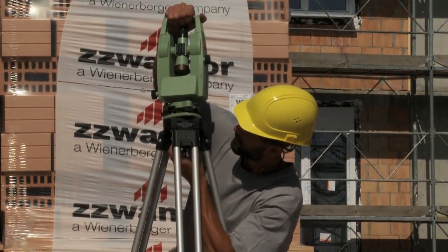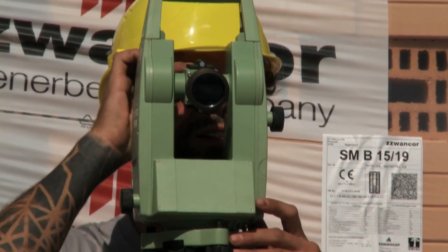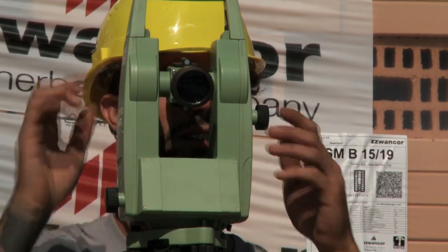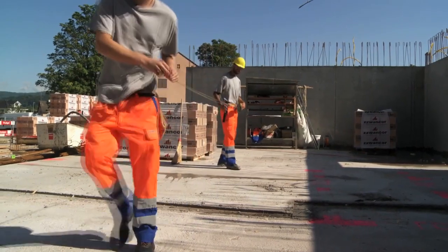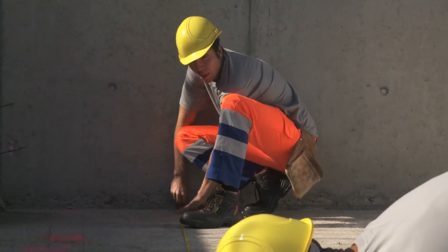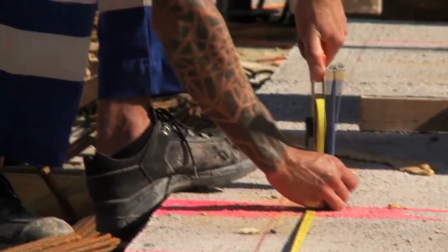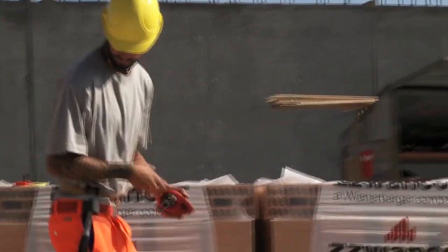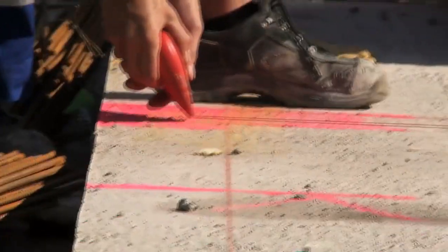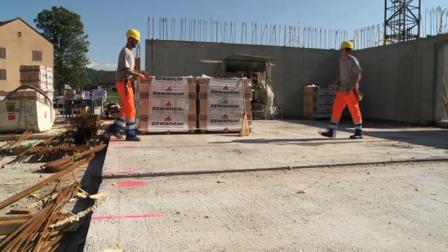On a besoin d'une ligne droite qui sert de point de départ. On trace et on pique ensuite les axes à l'aide du tachéomètre. C'est à partir de cet axe qu'on mesure les murs, les décrochements et tout le reste. Ensuite, on peut marquer l'emplacement des murs, puis on se prépare et on commence la maçonnerie.